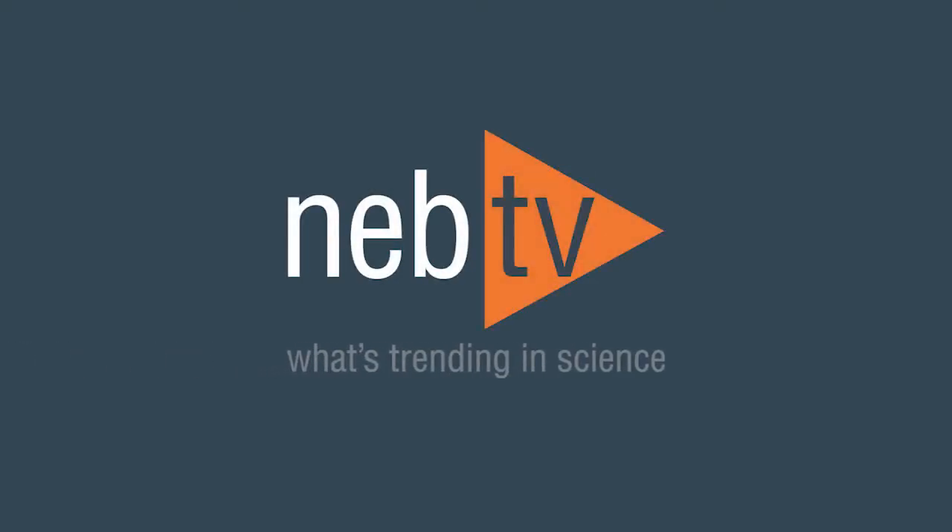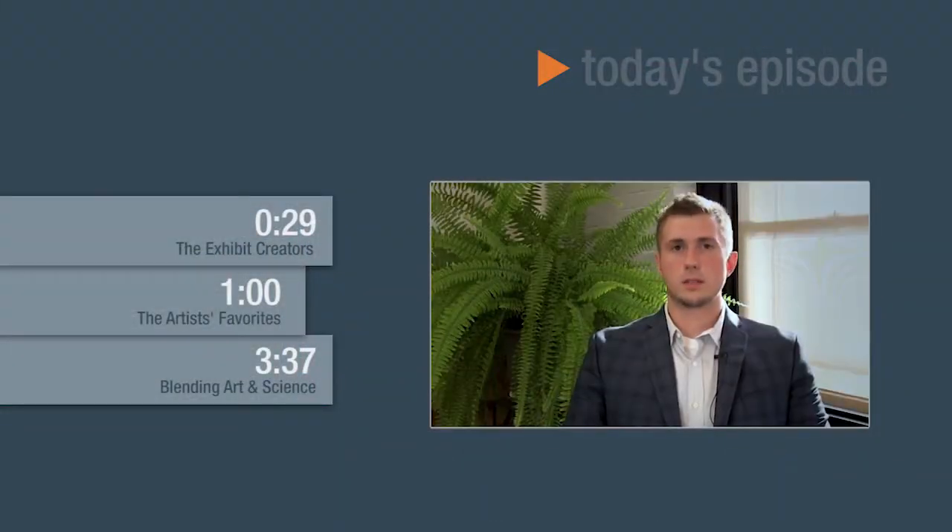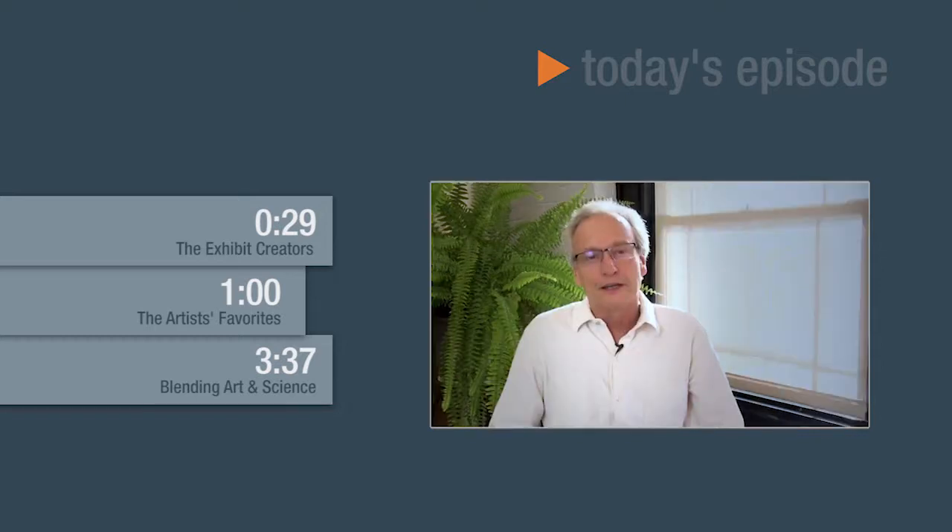NEB TV. What's trending in science. Welcome to NEB TV. Today we'll be taking a trip down to the Harvard Museum of Natural History in Cambridge, where we will meet up with Scott Chmielewski, who is one of our Passion and Science winners, and Roberto Coulter.